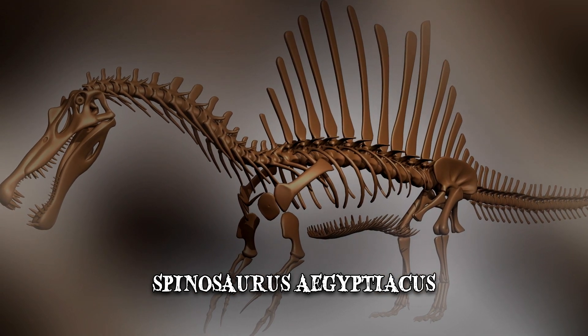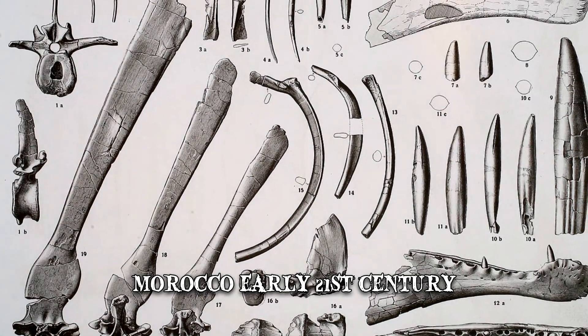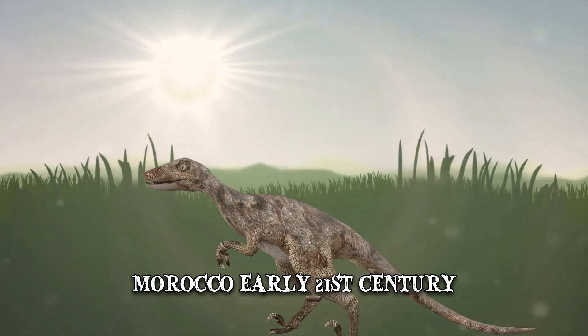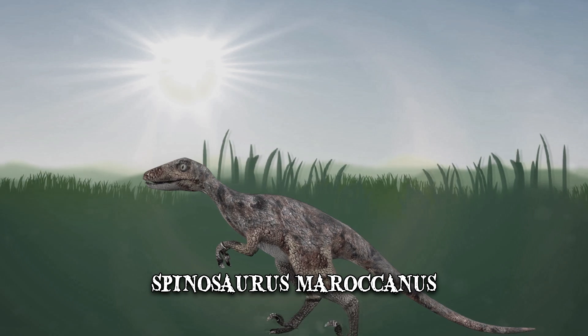These remains were subsequently destroyed during World War II. However, additional neck vertebrae were found in Morocco in the early 21st century, a possible indication of a different species which was named Spinosaurus morocanus.